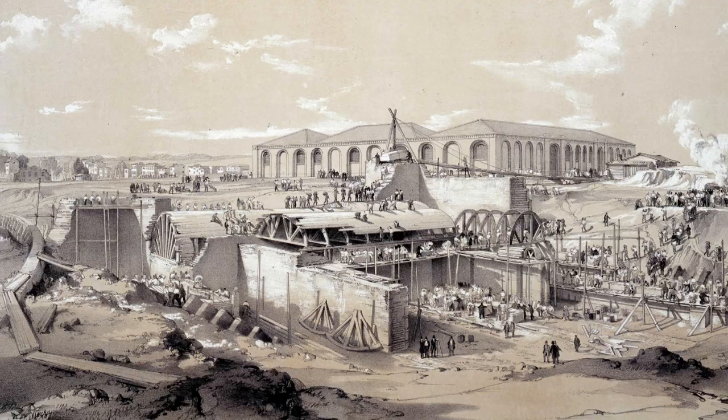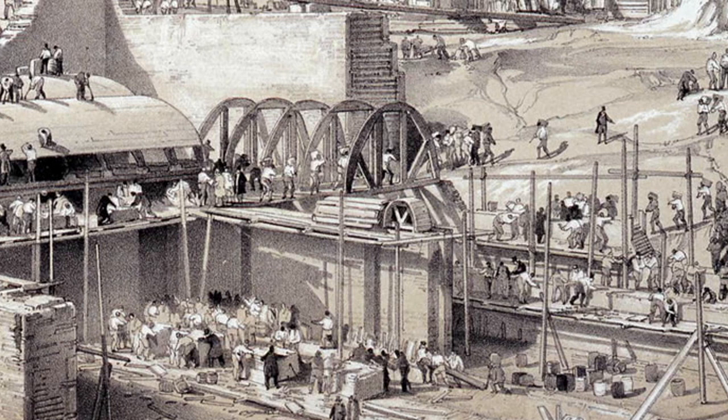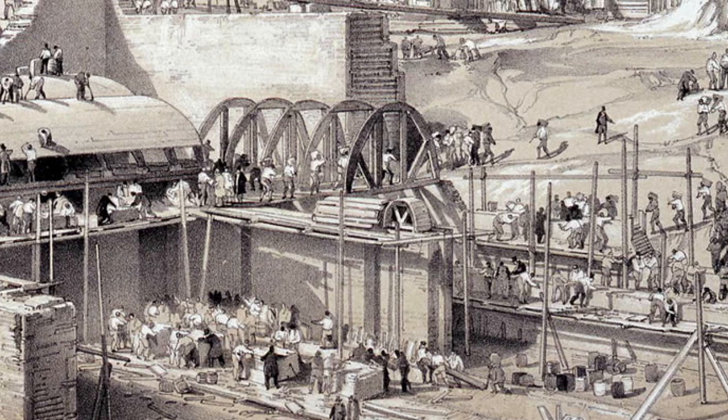We've got something here that looks almost like the building of the pyramids — literally swarming with hundreds and hundreds of people. These are the navvies in the sketches that Bourne produced — the people who, through blood, sweat and tears, actually built the railway pretty much by hand. It's a superb image that gives us a real sense of the scale of the undertaking.